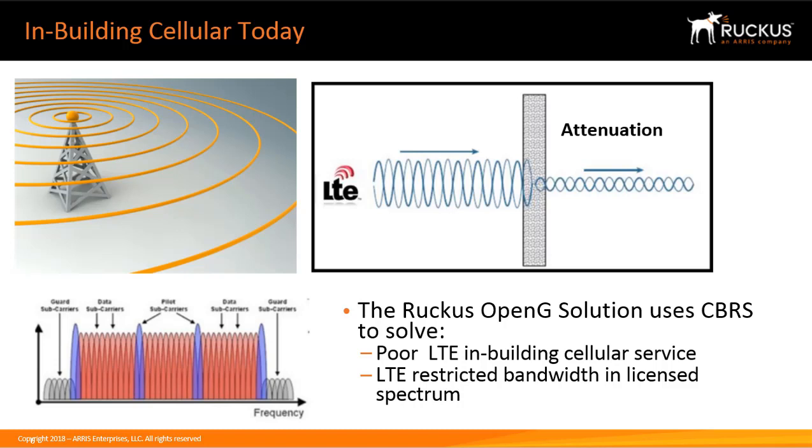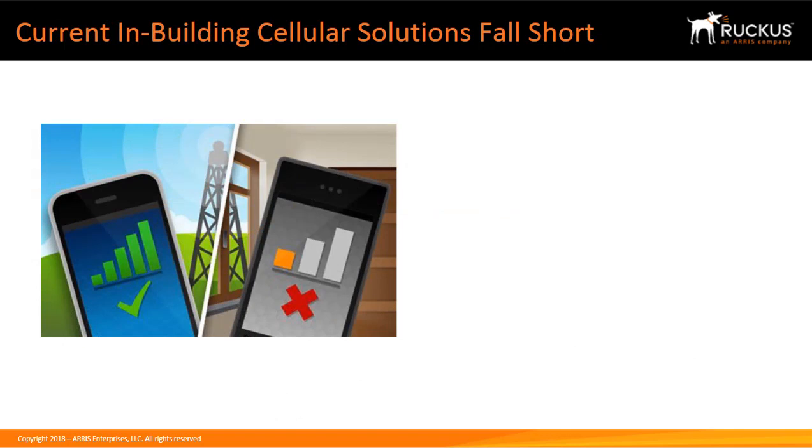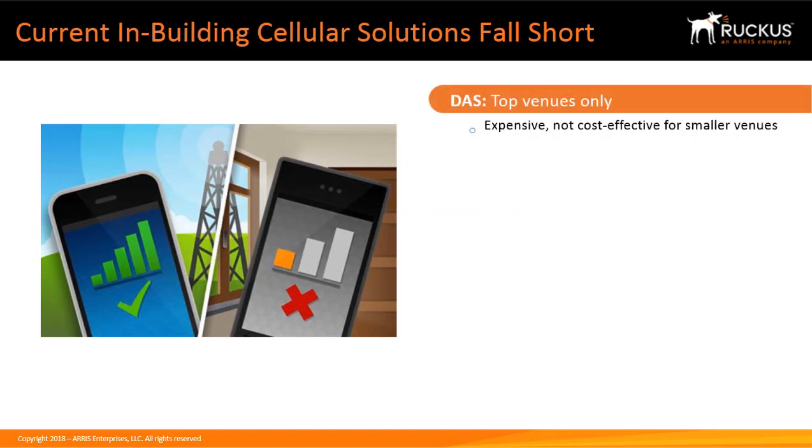If there is a way for mobile network operators, or MNOs, to offload some of their users from their towers to a smaller network, this helps them to utilize their bandwidth better. The Ruckus OpenG solution uses CBRS to solve these issues. The current solutions for in-building cellular fall short. Distributed antenna systems, or DAS, are expensive and complex to deploy and not cost-effective for smaller venues.